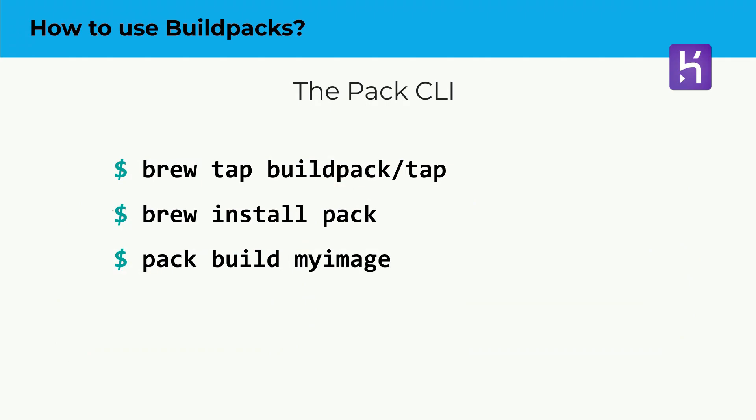How do you get started with Buildpacks? The easiest way is to use the Pack CLI, a local CLI platform maintained by the project that works with a local container platform like Docker or Podman. Once installed, you run pack build and get an OCI image. That OCI image is just a standard OCI image — you can Docker run it, push it to an OCI registry, or even reference it from a Dockerfile itself.